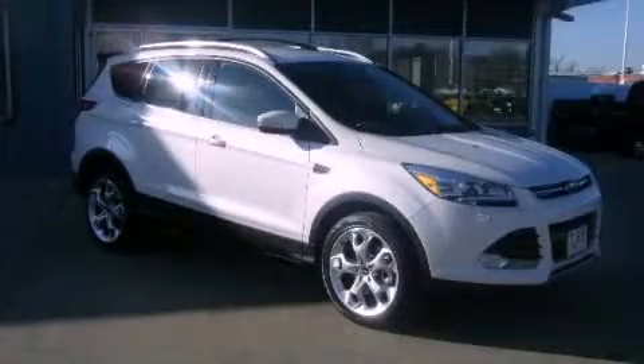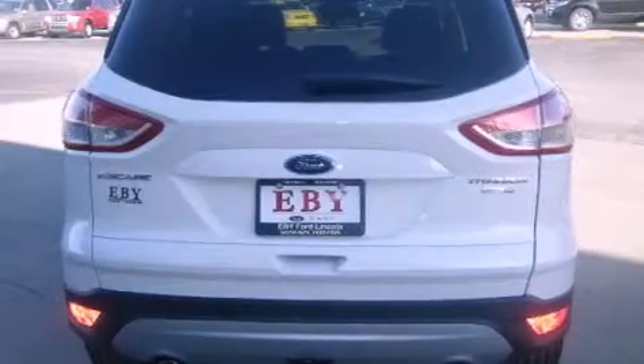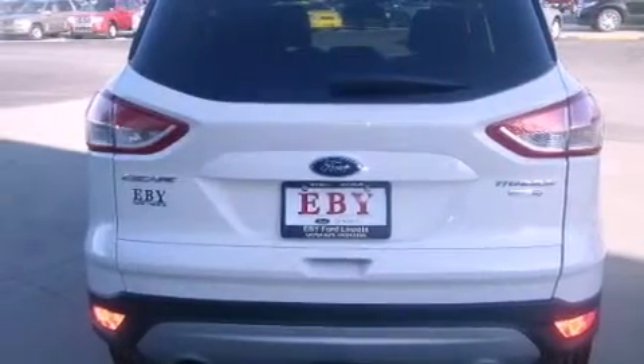This is a 2013 Ford Escape — functional utility for a modern lifestyle. It has a 2.0-liter four-cylinder engine, an automatic transmission, and the added safety and control of four-wheel drive.